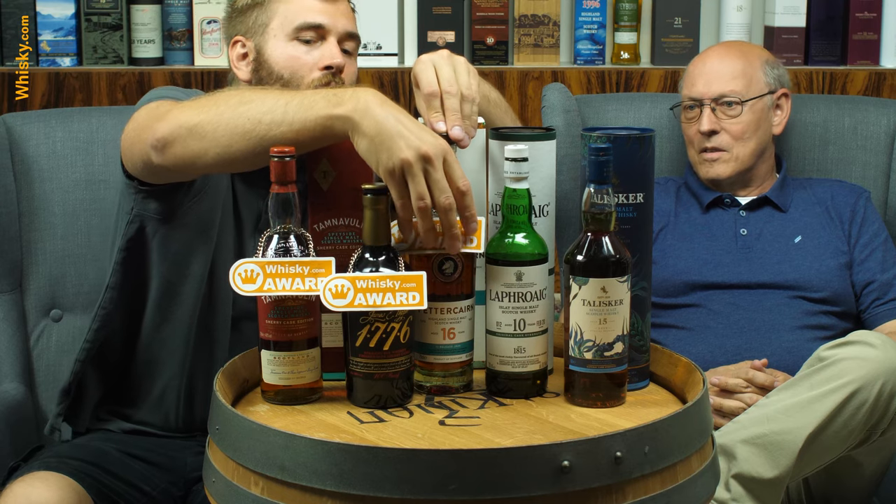The next one is a new standard edition. Fettercairn came out with a standard edition in the middle of what they had — they had one very young one and one 28-year-old — and now they have one in the middle at 16 years old. It's a good one. It's ex-bourbon casks finished in sherry and port wine casks, so it's a double finishing.